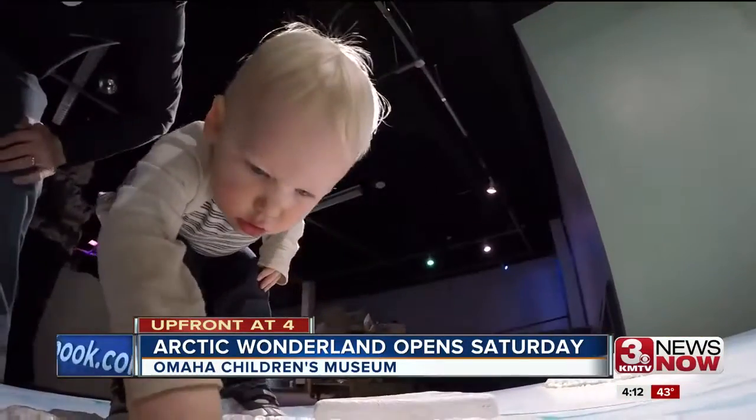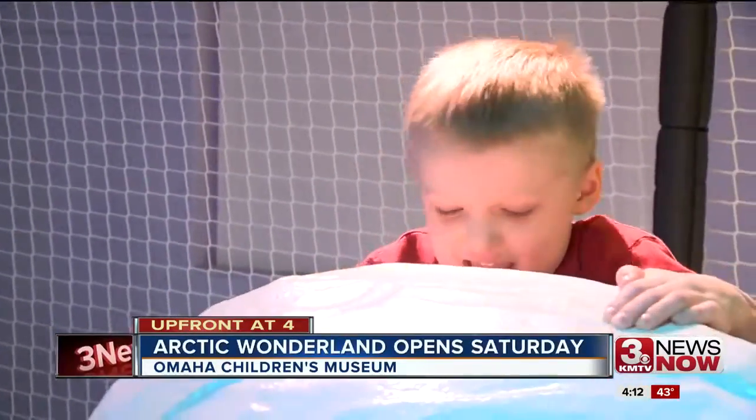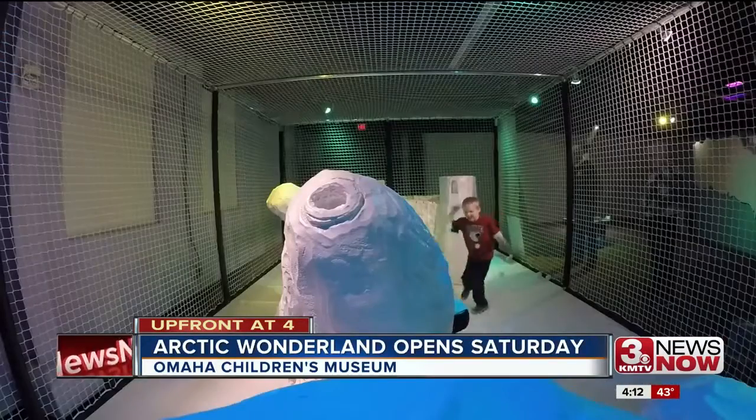They want kids to know that while they're playing with snowballs and throwing them, they're actually projecting it and making an arc — learning how to aim at a target and a little bit about velocity and speed.